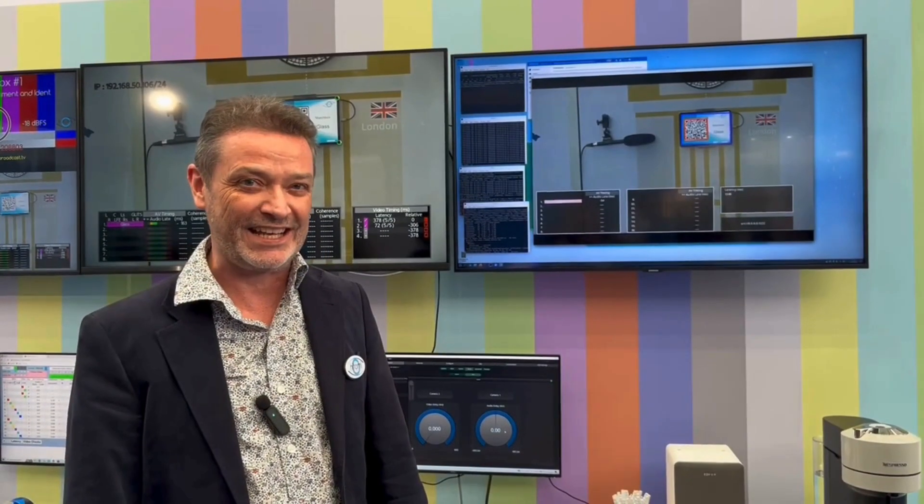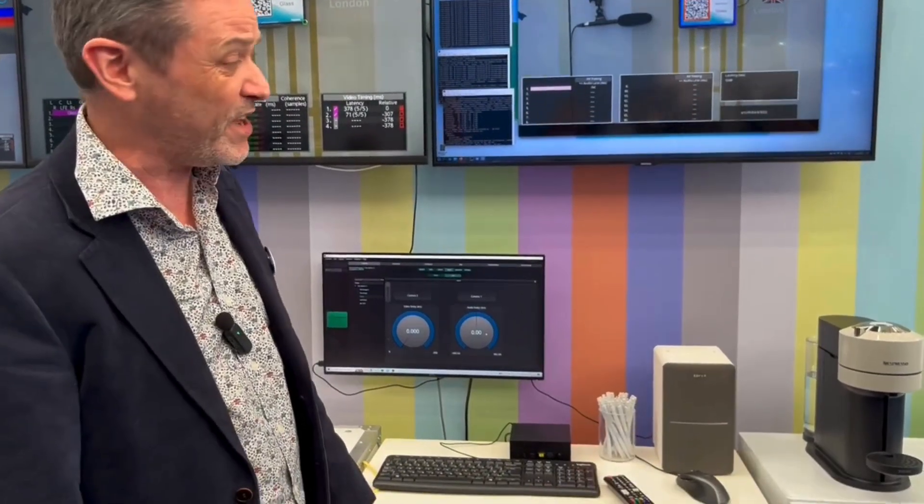Hello and welcome to the Hitomi stand at another trade show where we usually show our live demonstrations of measuring camera timing and also lip sync. I want to show you something very new. Matchbox — the hardware solution you're probably very familiar with — this is the Matchbox software solution.